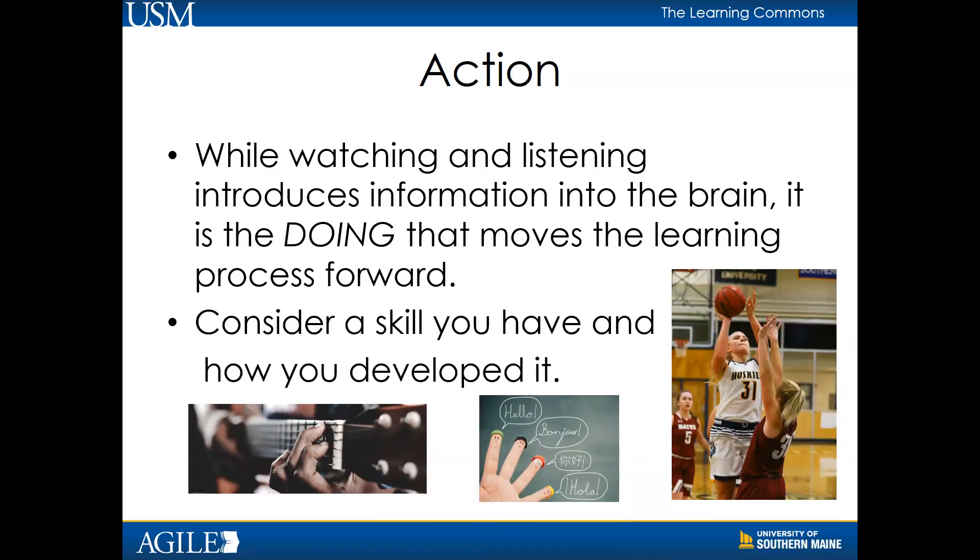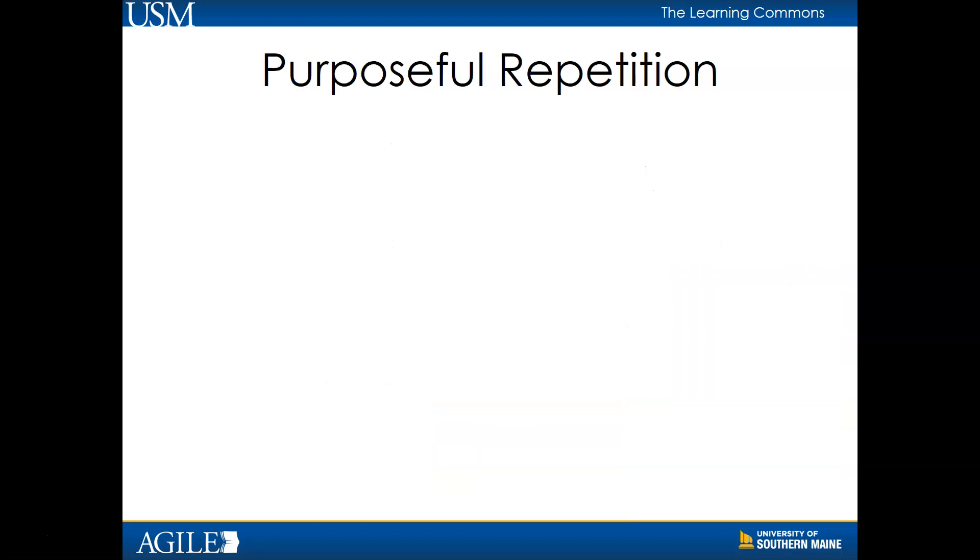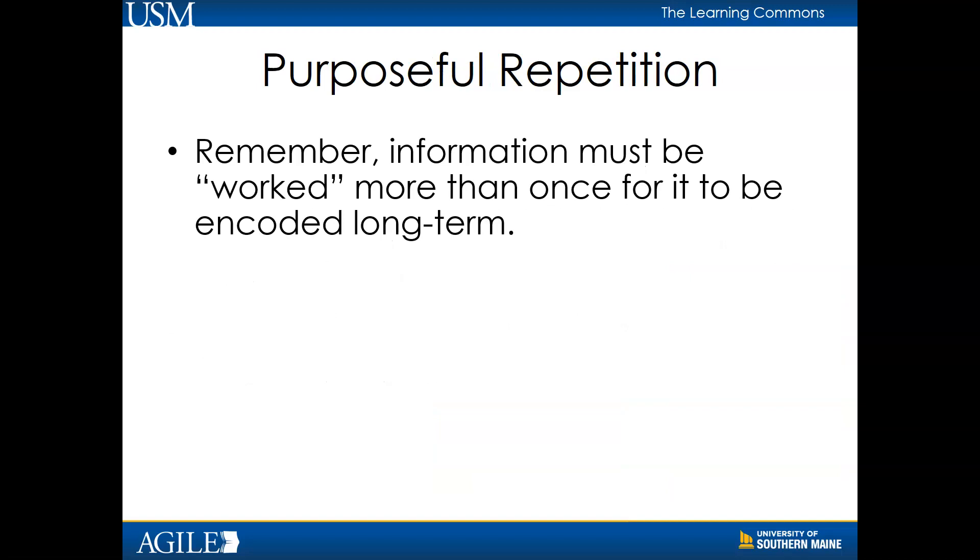Consider a skill you have, whether it's playing a sport or instrument, speaking multiple languages, or even painting. Would you have developed that skill if all you did was watch and listen? Remember, information must be worked more than once for it to be encoded long-term. In other words, repetition creates memory.